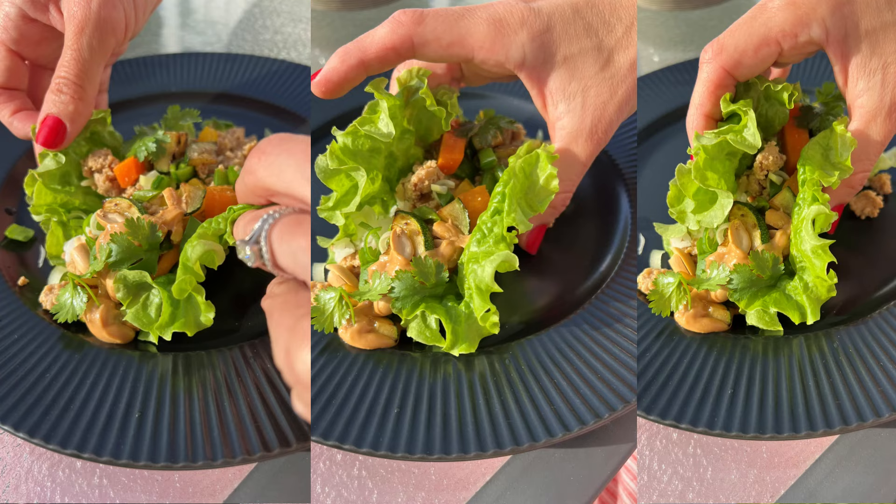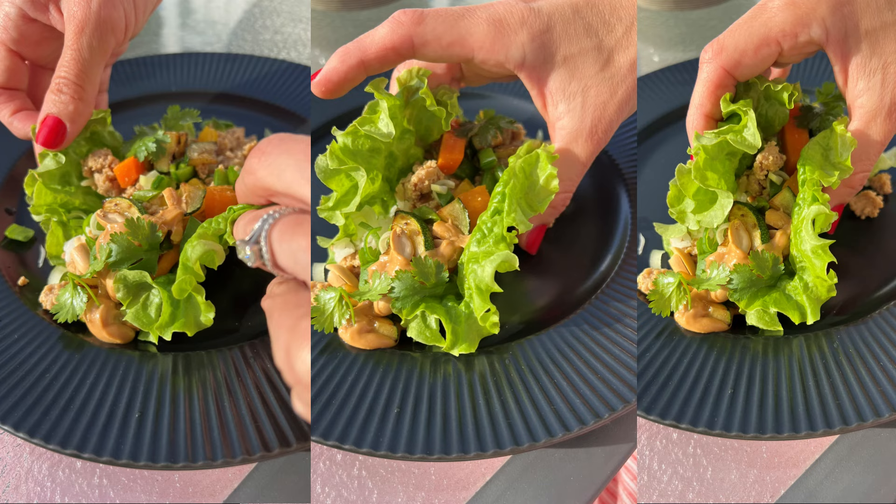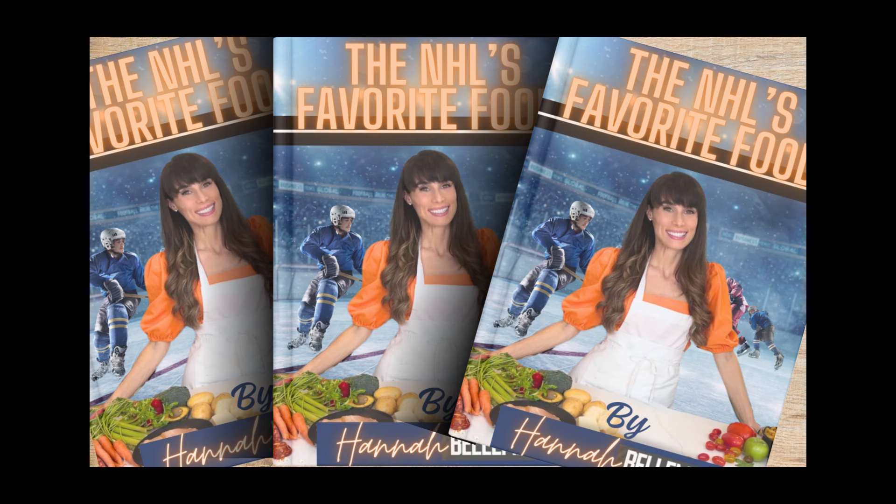Oh, this is going to be messy! Mmm. The peanut butter is the perfect sweet touch. Peanuts add the crunch, along with the veggies. It's so, so flavorful. You look at it and you think, wow, that's so healthy. And when you taste it, it's not at all what you expect — you think about how incredibly delicious and satisfying it is. Thanks for this recipe. Thank you to the Landeskogs for giving us one of our new favorite family recipes.